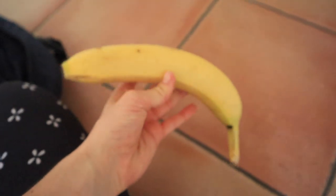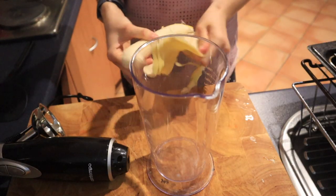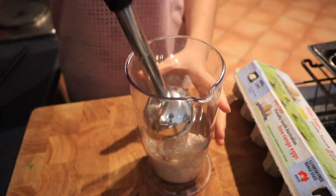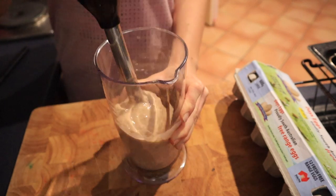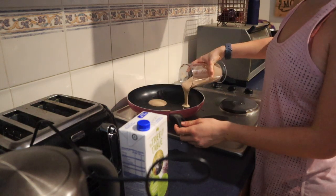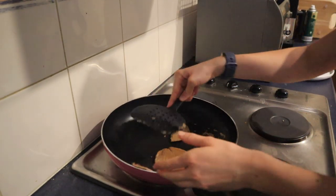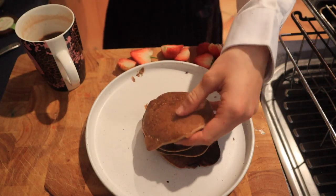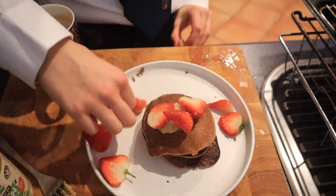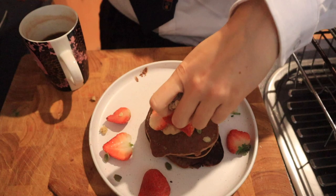I made some protein pancakes for breakfast because I'd just finished another workout. I put a banana, a handful of oats, some almond milk, an egg, and protein powder into a cup and used a stick blender to blend it all up — that's the key to making these three-ingredient protein pancakes work, everything needs to be properly blended. I poured the batter onto the pan and they turned out really well. I topped them with hemp peanut butter, freshly cut strawberries, pumpkin seeds, and granola.